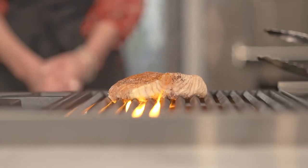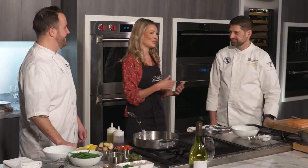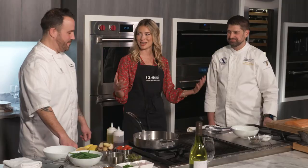Welcome back to New England Living. Up next we're cooking up salmon niçoise, Legal Seafood style. We're here at the Clark Sub-Zero and Wolf showroom, and I am joined by chefs Patrick Keith and Matt King from Legal Seafoods. If you look at the counter, we know what we're making here today — a delicious salmon dish.